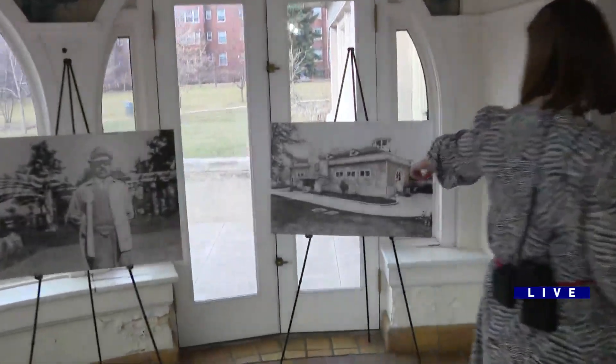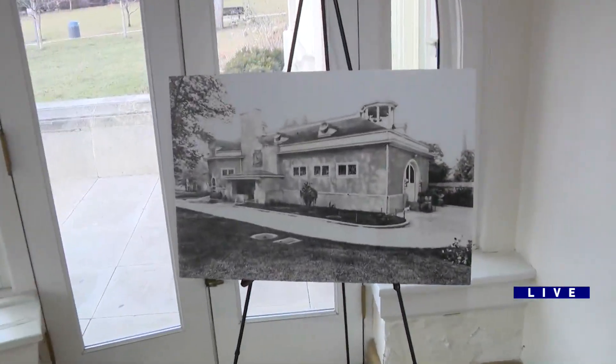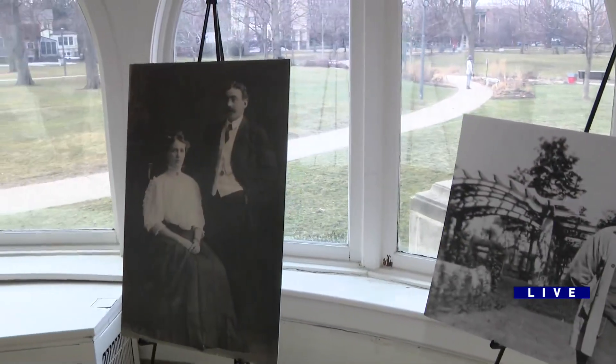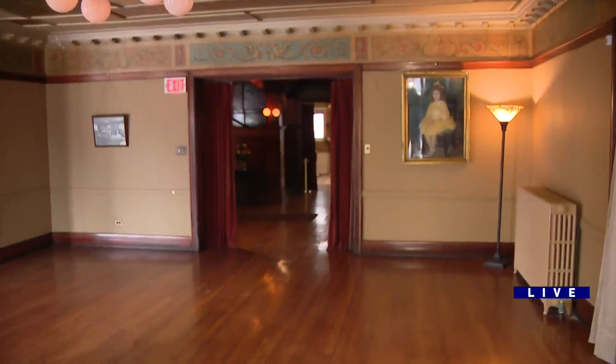It even had a coach house that you see right there that was raised, but the inside of this home is beautiful because it was a home. Teresa is one of the docents here. Tell me a little bit about the Pleasant Home mansion, the architect, the man who commissioned it.